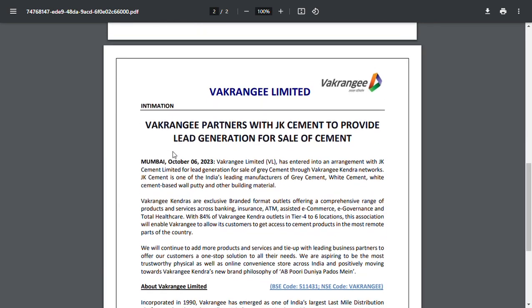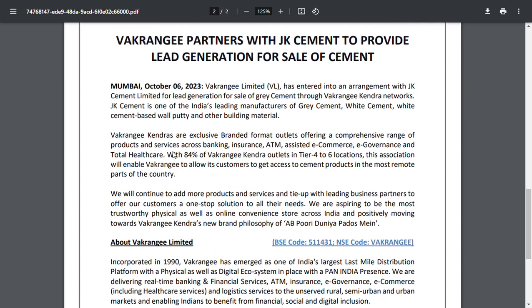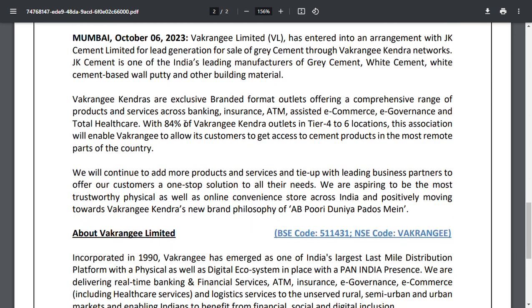In recent years, there is a JkCV tie-up. The main point of the tie-up is at the top level. The JkCV product is the main point of the tie-up. If you are talking about the tie-up, we will continue to add 3 products and services. The tie-up is the lending business partners, to offer customers a one-stop solution for all needs.